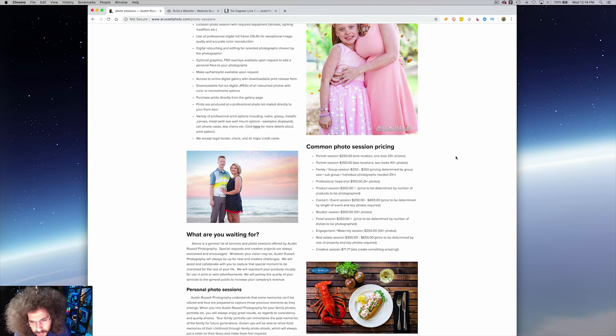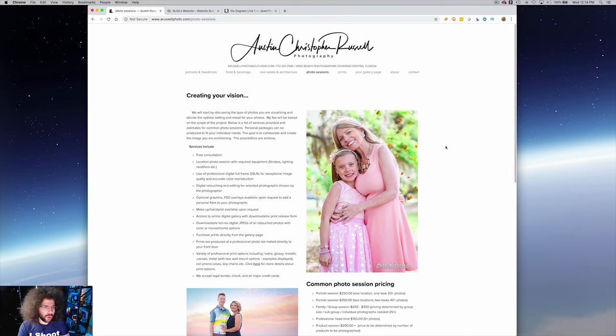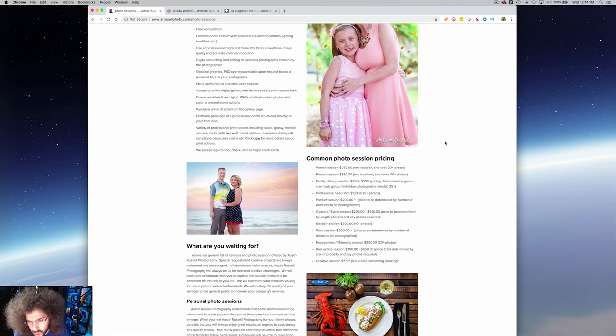Common photo session pricing: portrait sessions $250, one location, one look, 20-plus photos. Product session, concert/event session, boudoir session — your prices are cheap. I think you're undervaluing your work, to be honest. Your work is very good. I'm not a fan of putting session pricing like this — I would put things like 'starts at X for the very minimum but can go up depending on what you'd like. Let's discuss this to see what we can work with your budget.'